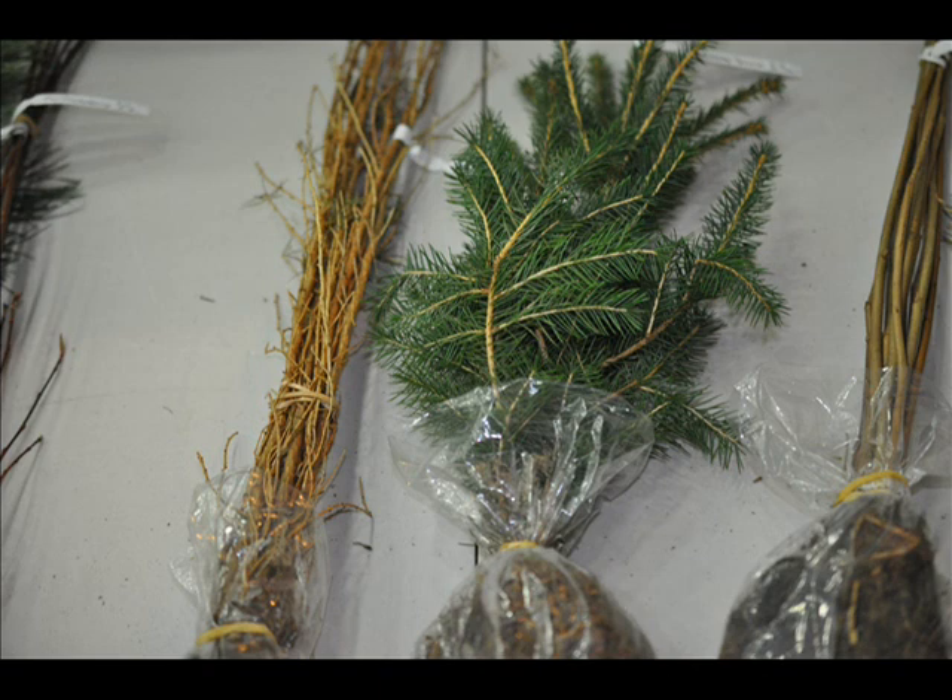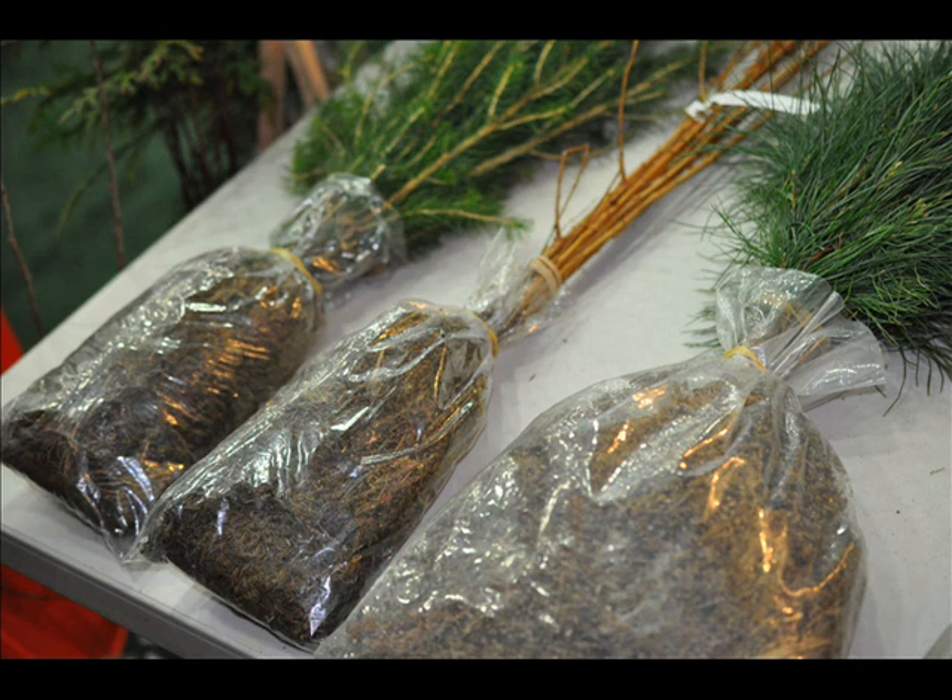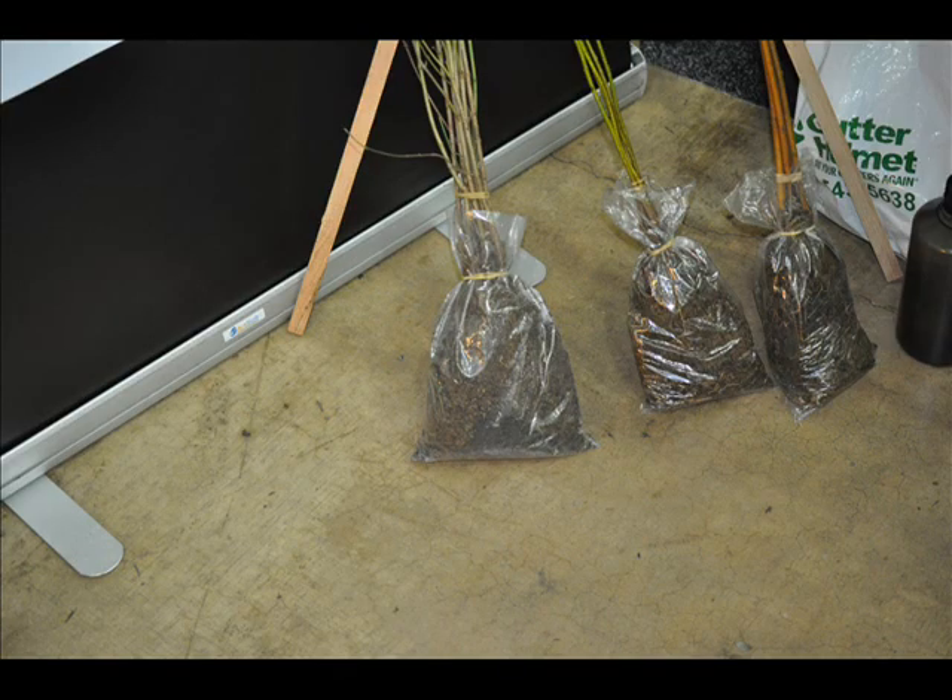Some seedlings and transplants will do better than others, and it has to do with the size, the age, and how many times that seedling or transplant has been transplanted. Those are critical factors in growing high quality trees and getting trees to grow easily on your site.